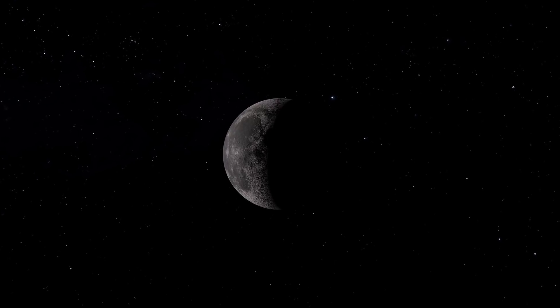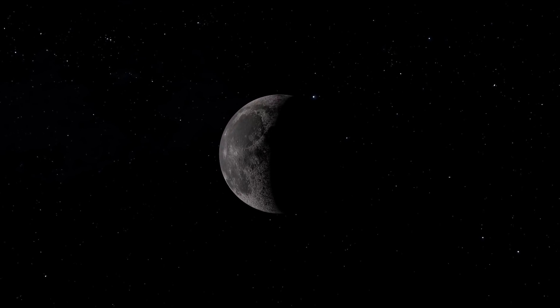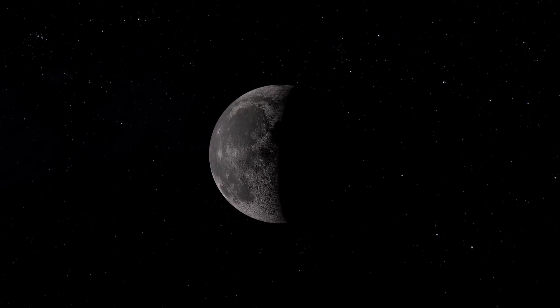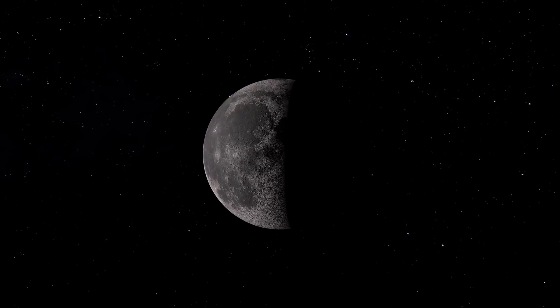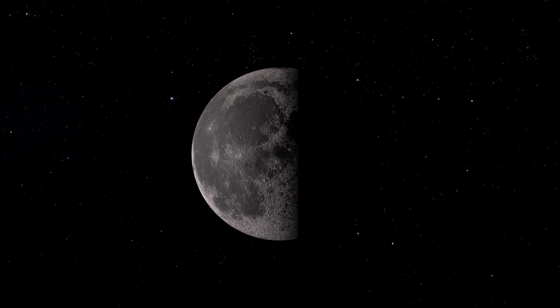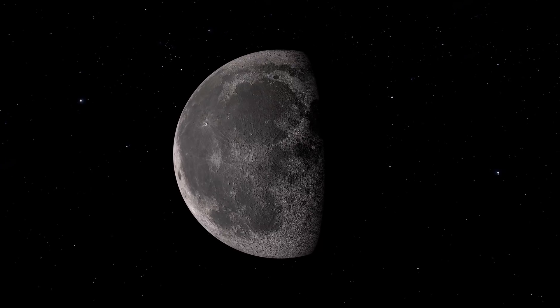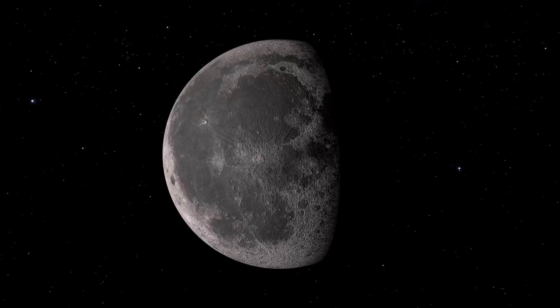Known by the Romans as Luna, Selene by the Greeks, and Chang'e by the Chinese, the moon is the second brightest object in the sky after the sun. During a clear night, the moon's ancient scarred surface can be seen, revealing features such as dead volcanoes and violent impact craters.